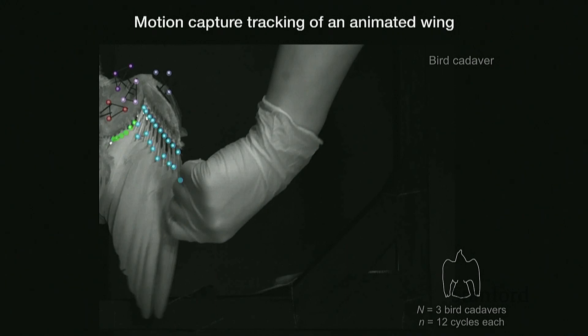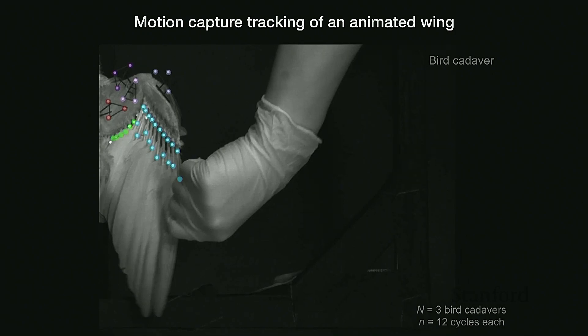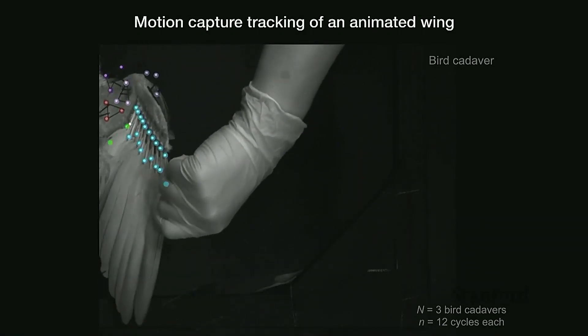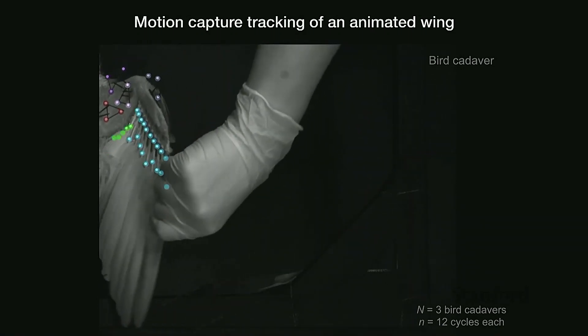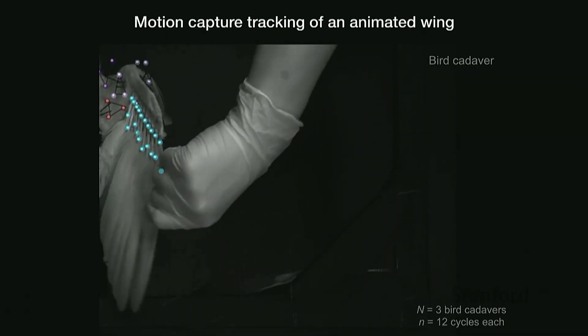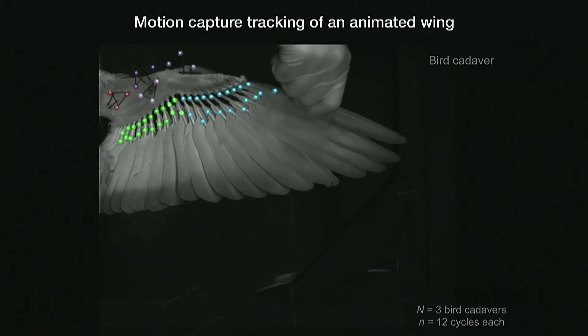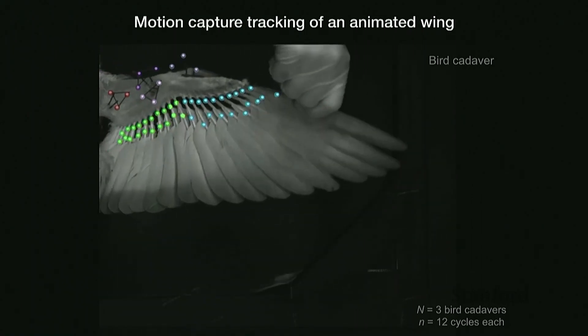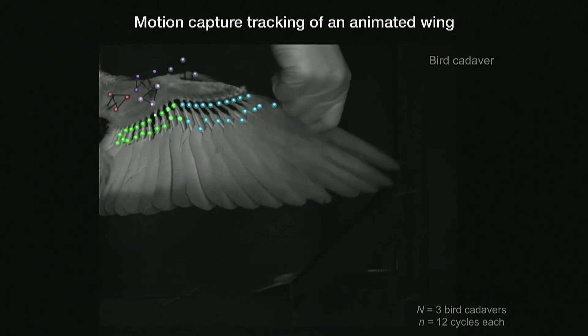Beyond just three poses, we are also interested in the continuous motion — the ability of the bird to flow seamlessly across all poses. So I animate the wing through its full range of motion from flexion to extension, measuring the position of the bones and all the feathers throughout. I take measurements of three different individuals with 12 cycles each.